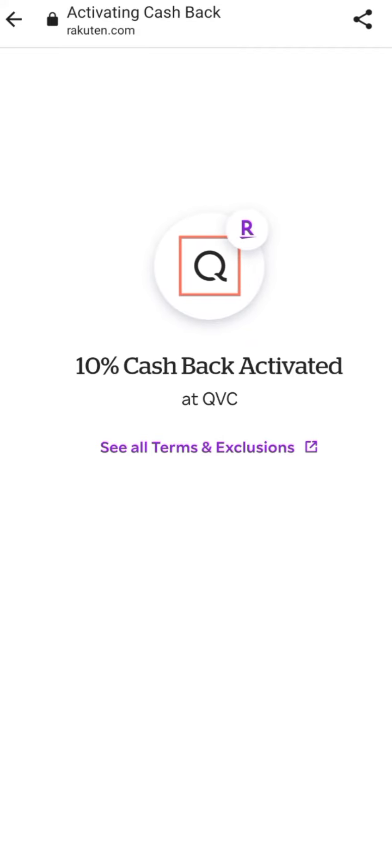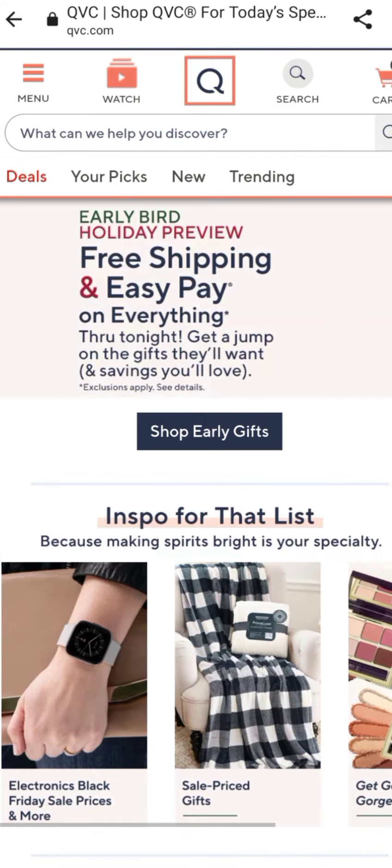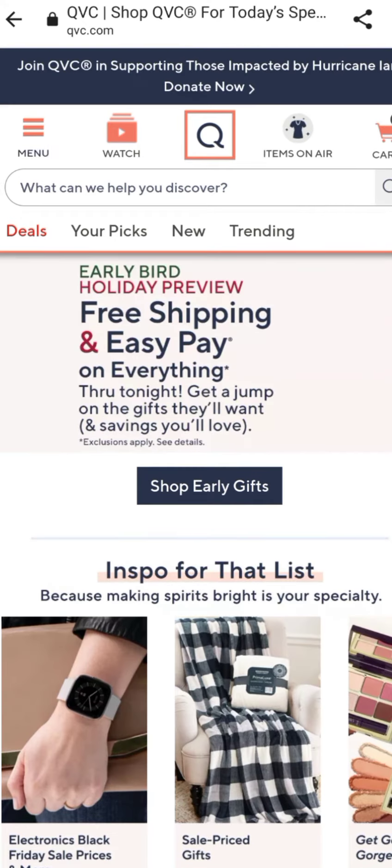And since I got your attention, go ahead and tap that like button. And if you're not a member of the Simply Blissful family, go ahead and tap that red button and the bell icon so you never miss an upload. Because on this channel, we do all things shopping related.